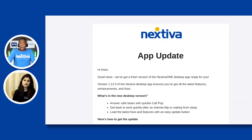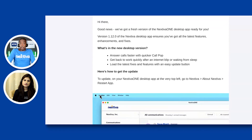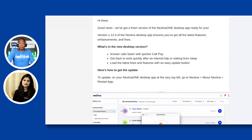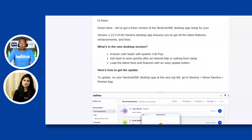Today I want to talk about Nextiva. I actually got this email about three days ago. Nextiva sent out an announcement that they have made some upgrades to their desktop app in Nextiva One. The email basically says 'Nextiva app update' — hey there, good news, we've got a fresh version of the Nextiva One desktop app ready for you. Version 1.12.0 ensures you've got all the latest features, enhancements, and fixes.